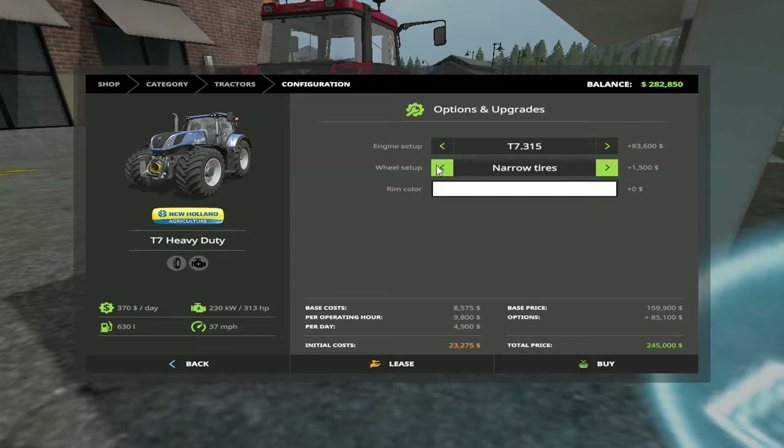Comes with narrow tires. Yeah — 45,000, 230 horsepower. All right, wait — 313 horsepower, 230 kilowatts. I wasn't looking very well.